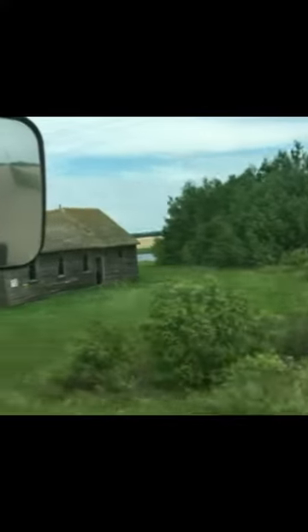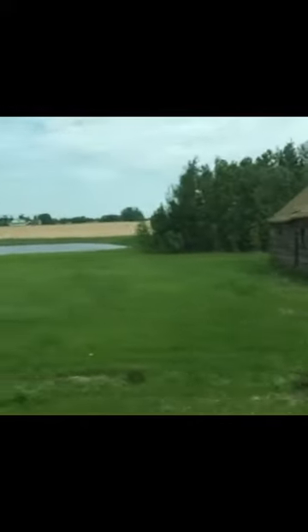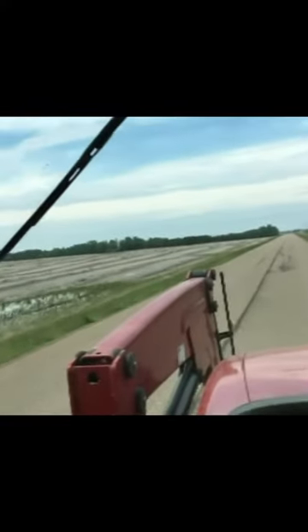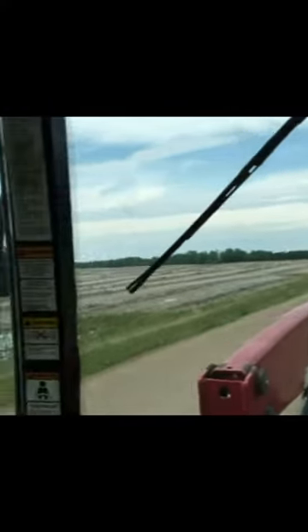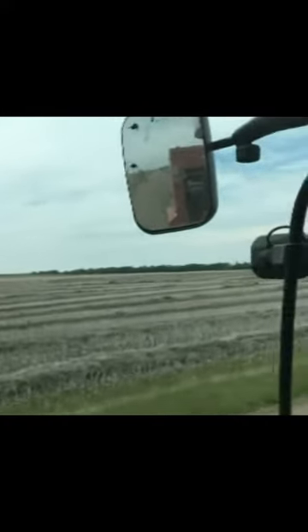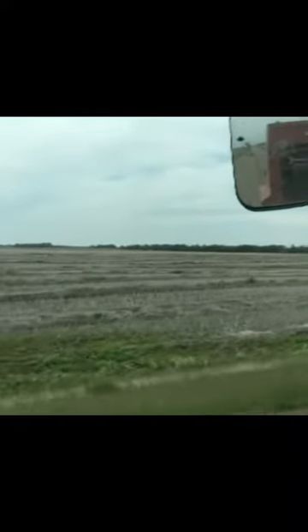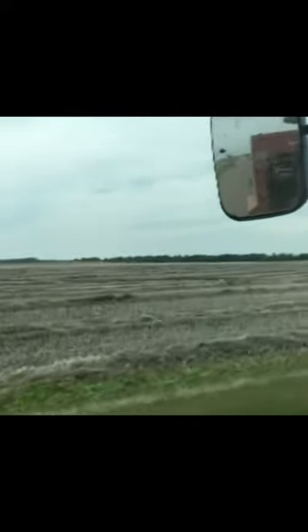I'll show you the old schoolhouse here coming up. Not sure what area this is actually called. I know the one at our Warwick farm — they're still about eight. There's a quarter section, yeah about a quarter section of canola that's still not thrashed completely. Well, maybe 60 acres I guess.